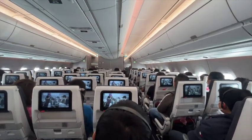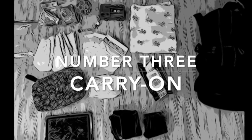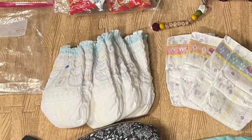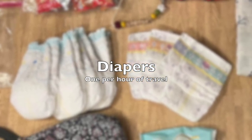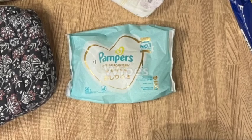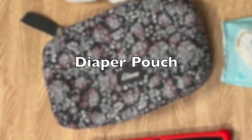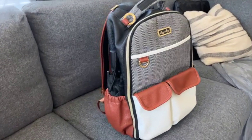Speaking of packing, this is what I brought on to the flight. It was about just under 3 hours. I packed 4 diapers each — 1 diaper per hour of travel, that's flight duration plus before and after. A pack of wet wipes to share for both the kids, and a diaper pouch which I like to put 1 or 2 diapers each and the wet wipes in. So when you go to the bathroom to change the kids, you only need to bring this small pouch instead of bringing your whole backpack.